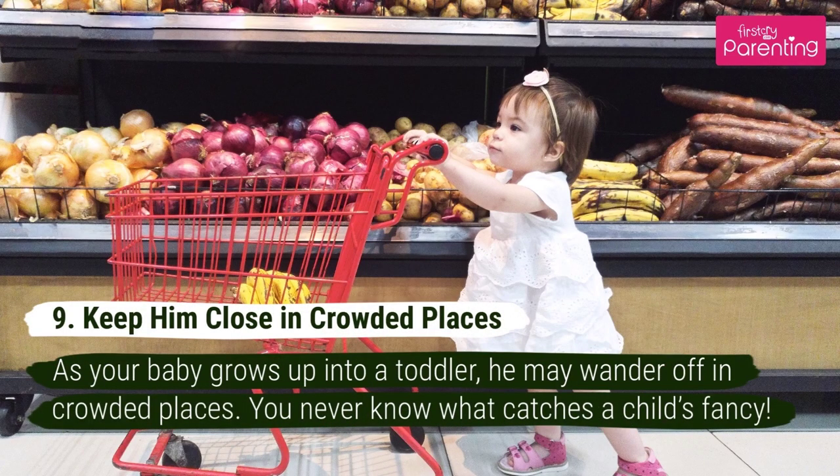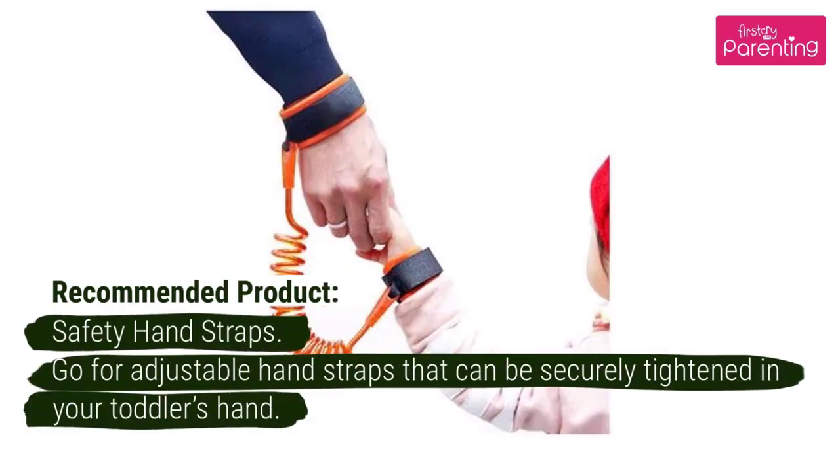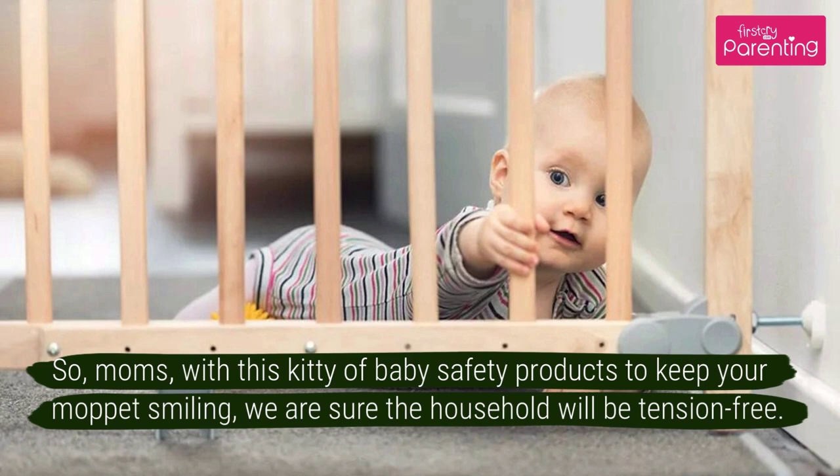Number 9: Keep Him Close in Crowded Places. As your baby grows up into a toddler, he may wander off in crowded places. You never know what catches a child's fancy. Recommended Product: Safety Hand Straps. Go for adjustable hand straps that can be securely tightened in your toddler's hand. So, moms, with this kitty of baby safety products to keep your Moppet smiling, we are sure the household will be tension-free.